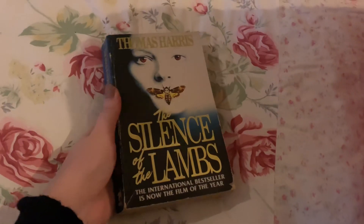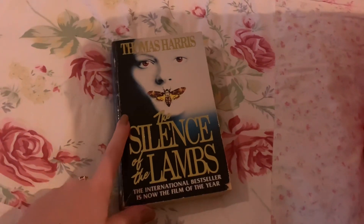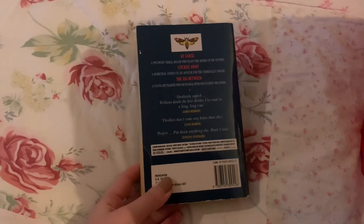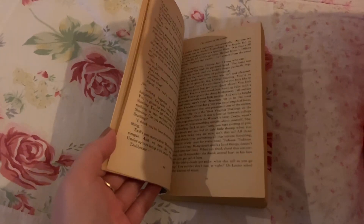I've also got The Silence of the Lambs by Thomas Harris. My brother was getting rid of this a while ago and I thought I'd read it, but I just haven't, so it's time to let it go. I've seen the film so I know the plot, and while I thought it would be interesting to learn more about the main character, I just don't think I'm going to read it.